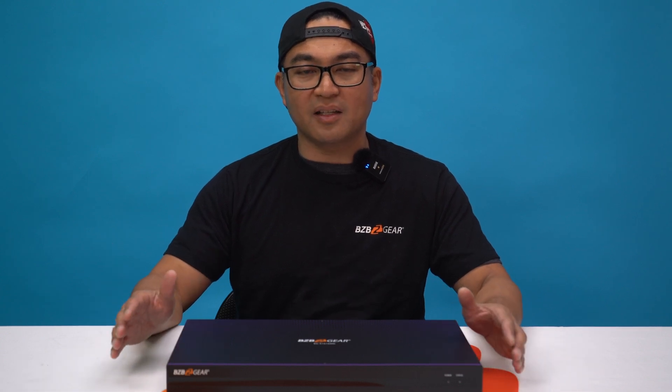This unit here is designed for versatility, and it is a very powerful processor, boasting advanced features and intelligent algorithms, ensuring exceptional audio quality and seamless control for all of your communication needs.